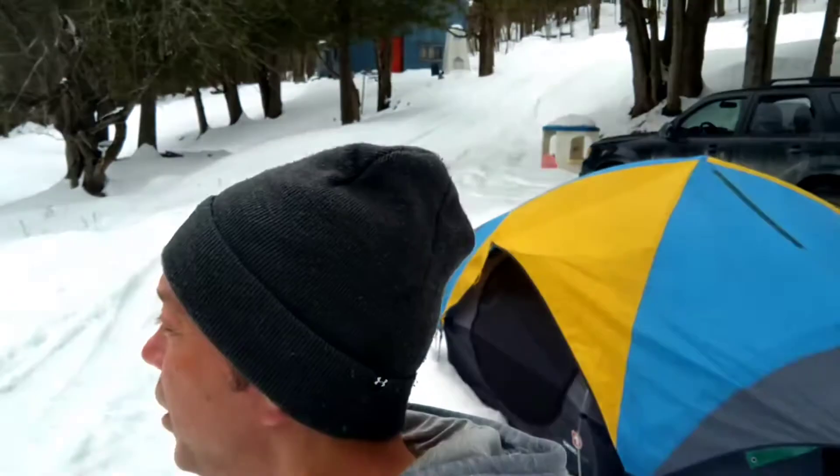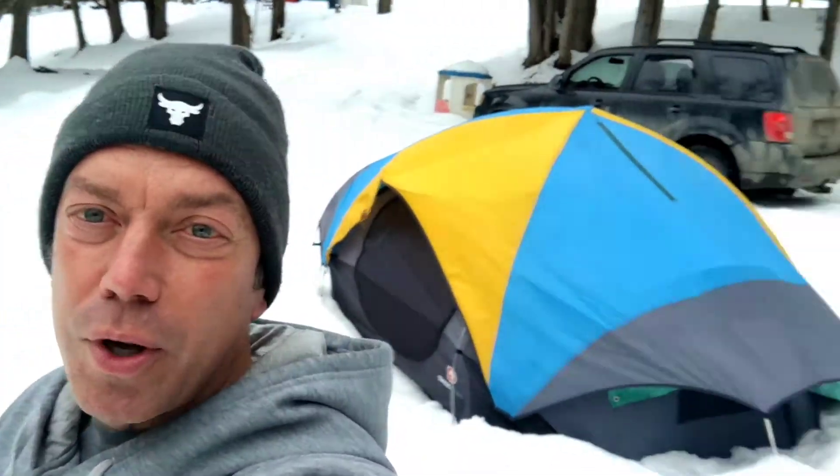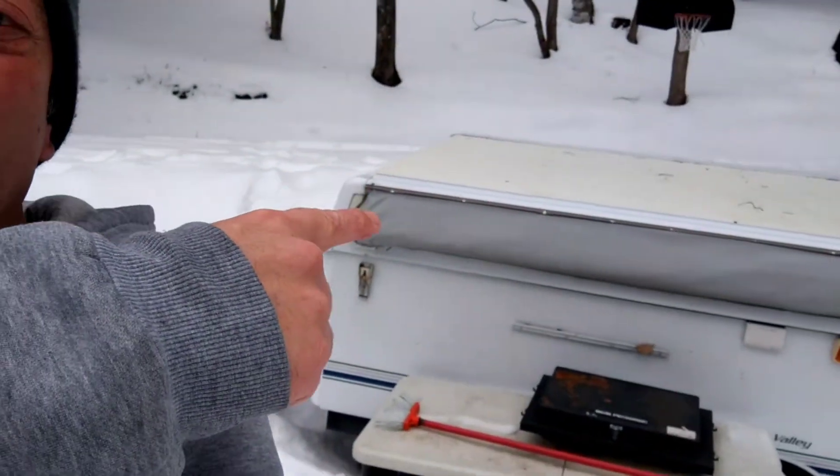Hey guys, what is happening, welcome back to camp. It is a gorgeous day here, plus five, which is a nice change because the past two or three weeks have been minus 20s, minus 30s at night, and in the teens in the day. So it's been really cold. Last Friday we got a big snowstorm that's half melted, which is good. The sooner we get the snow melted, the sooner March and April come.